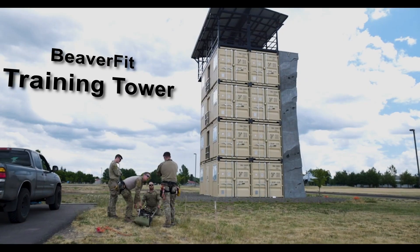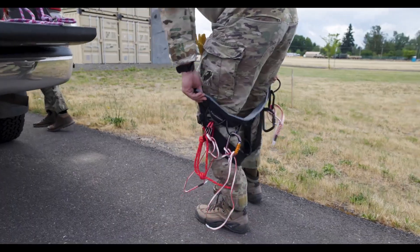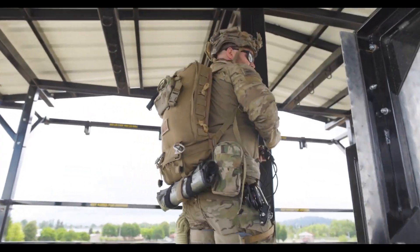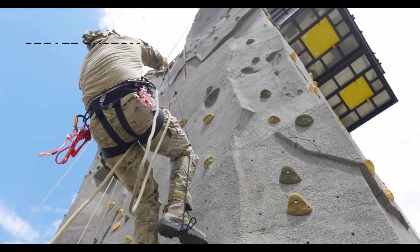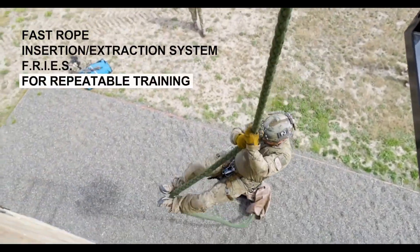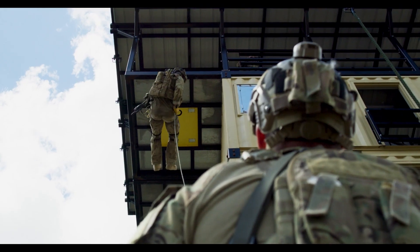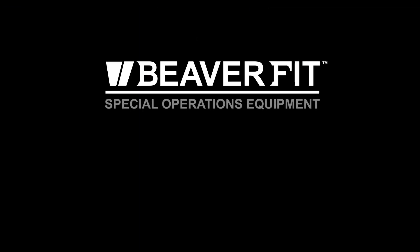BeaverFit has carved out a unique niche by designing and manufacturing innovative training systems, including portable gyms housed in containers. Their clients range from civilians to military organizations, with the latter benefiting from specialized equipment tailored to their needs. One standout creation is the BeaverFit Training Tower, designed specifically for the United States Special Operations Command (U.S. SOCOM). This tower offers a wide range of functional training opportunities, making it a versatile tool for intense physical preparation.